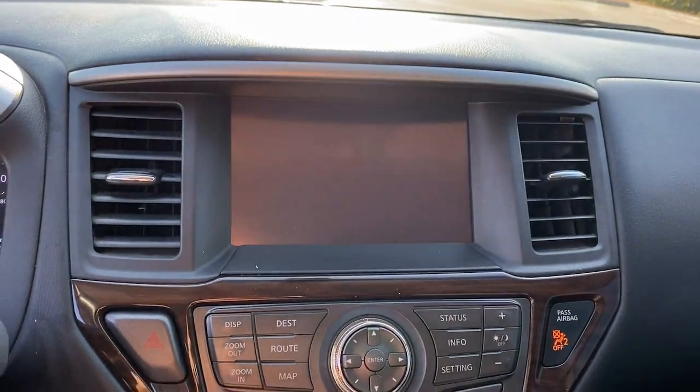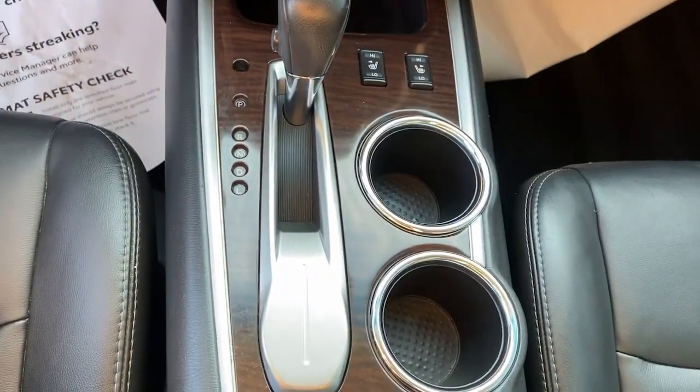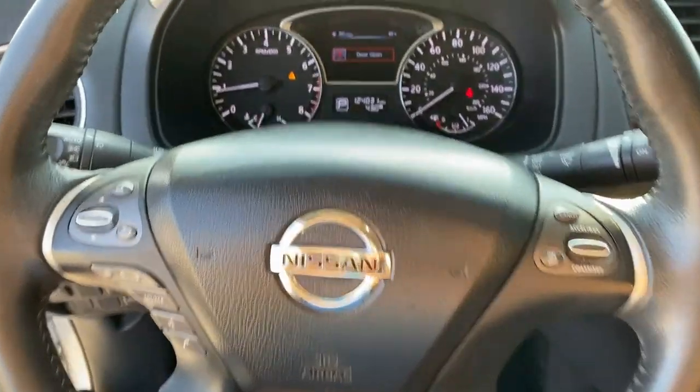Capability intersects with comfort in this well-equipped Pathfinder. See for yourself when you take it out for a test drive.